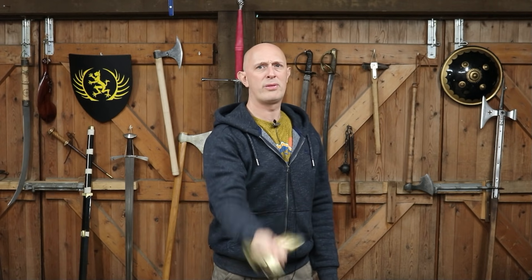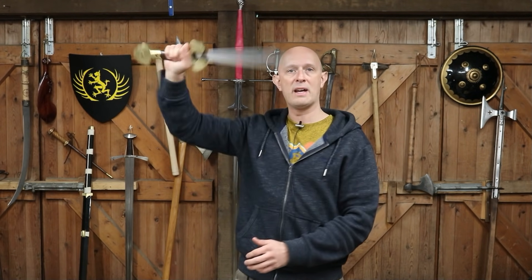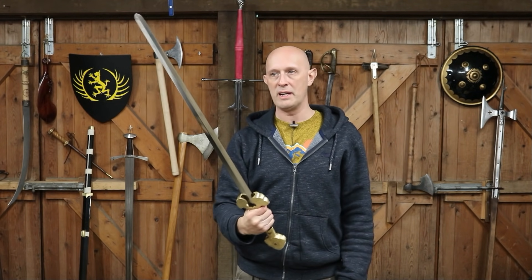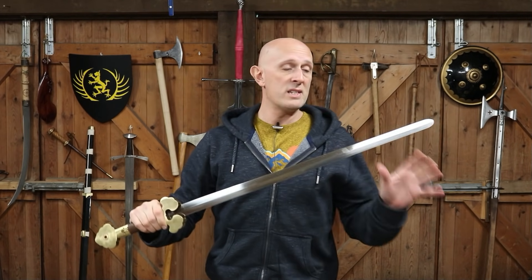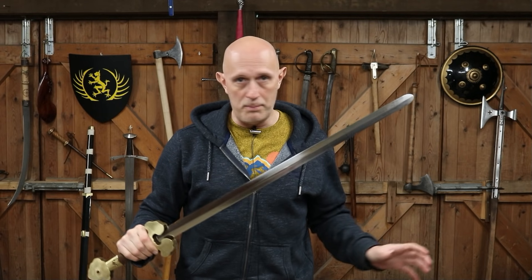You can just feel the way it tracks in the air. It has authority to it — it moves very nicely and it's nimble, but equally once it's moving it's got a good amount of inertia. Bear in mind this is a type of sword that was used on the battlefield.